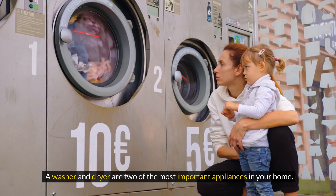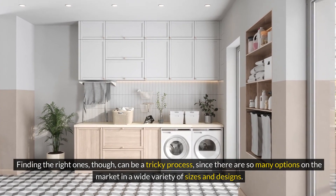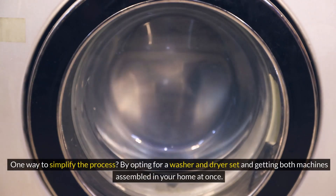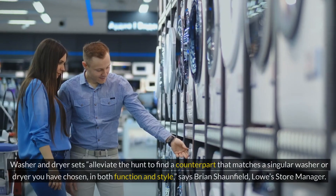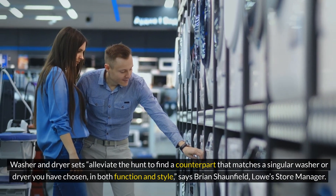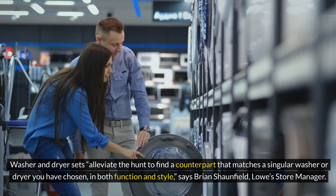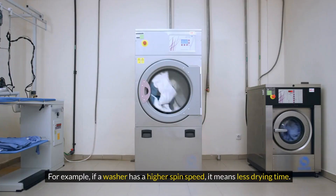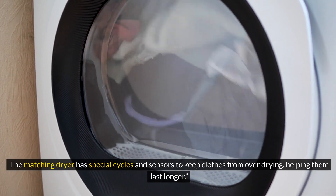A washer and dryer are two of the most important appliances in your home. Finding the right ones can be a tricky process since there are so many options on the market and a wide variety of sizes and designs. One way to simplify the process is by opting for a washer and dryer set and getting both machines assembled in your home at once. Washer and dryer sets alleviate the hunt to find a counterpart that matches a singular washer or dryer you have chosen, in both function and style, says Brian Seanfield, Lowe's store manager. Washer and dryer sets are also engineered to work together. For example, if a washer has a higher spin speed, it means less drying time. The matching dryer has special cycles and sensors to keep clothes from over-drying, helping them last longer.